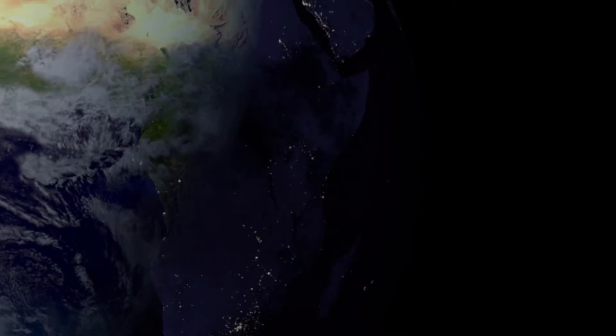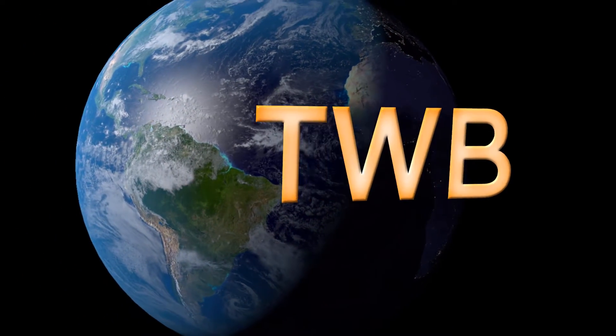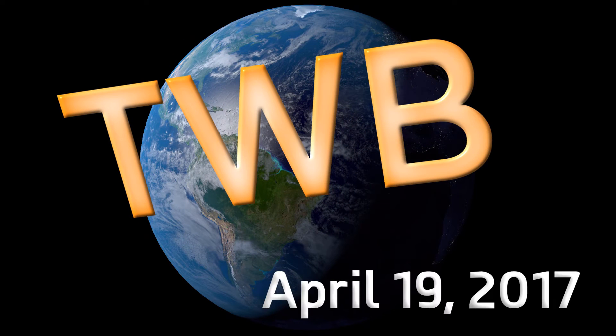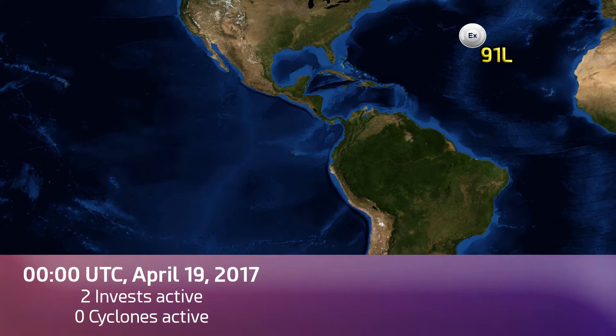From Force 13 HQ, this is April 19th, 2017. Here's your tropical weather bulletin. Wednesday morning, midnight UTC.